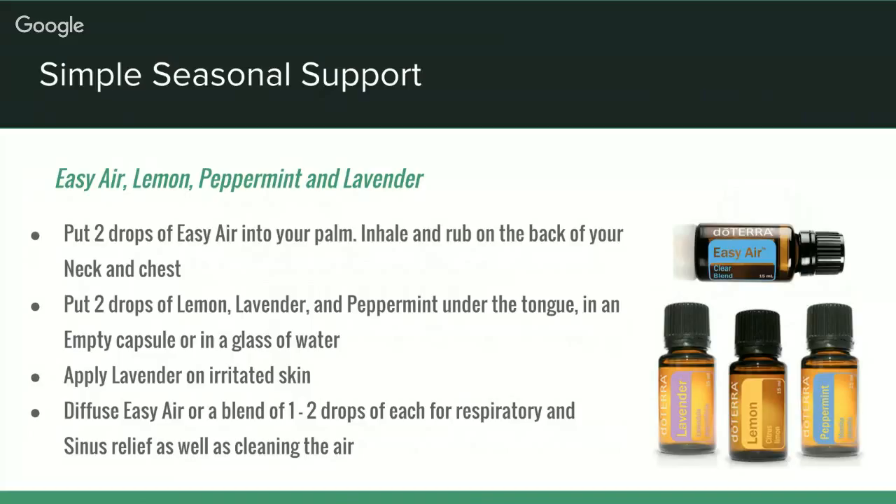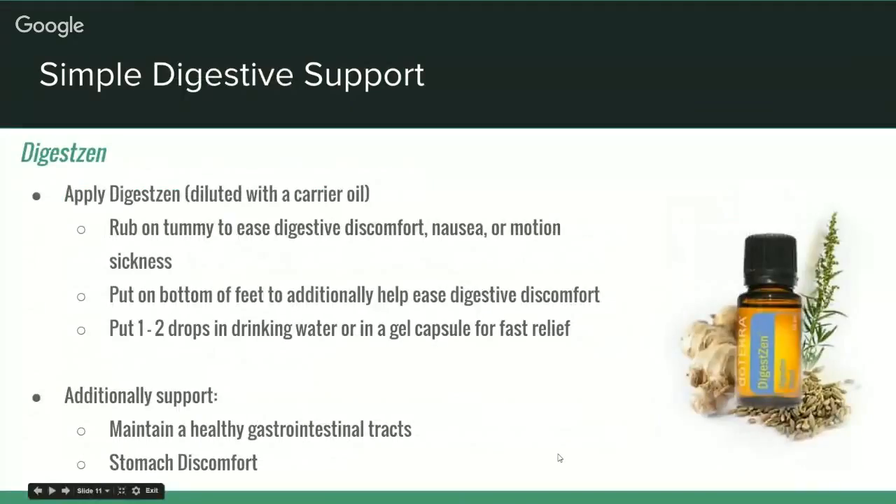Another alternative is to use three oils — lemon, peppermint, and lavender — as a blend, diffused or in a roller bottle on the bottom of your feet. Lemon is both an antioxidant and detoxifier. Peppermint invigorates the lungs, increases alertness and focus, and cools the body — great if you're feeling hot and bothered with allergies. Lavender contains linalool, a soothing element — perfect for soothing irritated skin, rashes, hives, bee stings, and insect bites, and it also soothes emotions. Those four oils are excellent for seasonal support.